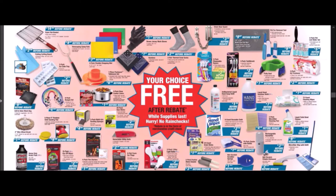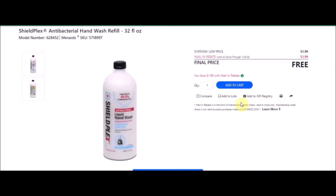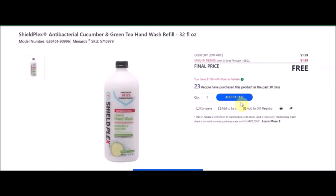The antibacterial liquid hand soap refill — Shield Plex antibacterial hand wash refill, 32 fluid ounces. SKU number is 5718997. Everyday low price is $1.99. Mail-in rebate with a limit of four of $1.99, making the final price free. They also have the cucumber and green tea hand wash — SKU number 5718979, also free with a limit of four.